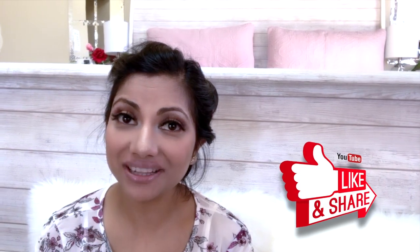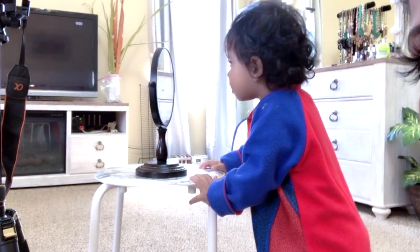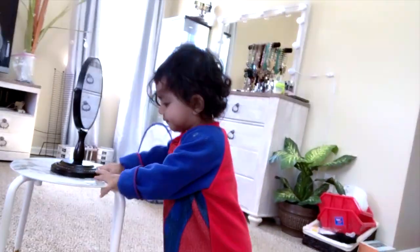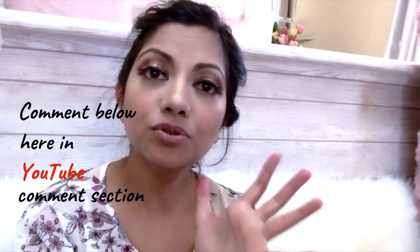Thank you so much for watching my video! I hope you really like this tutorial. If you did, don't forget to hit that like button and share with your friends and family. If you think the tips are useful and you're gonna use them for your everyday makeup, please let me know in the comment section below. I normally don't use lashes — that's like a bonus for video purposes.